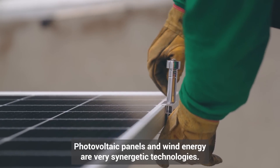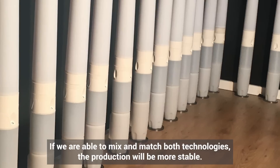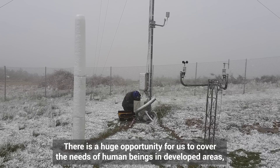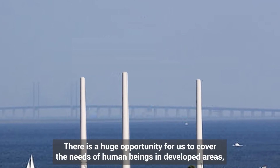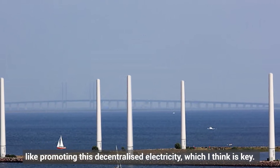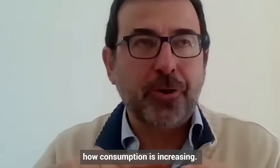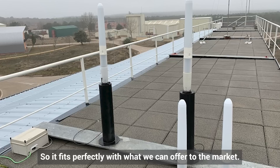Photovoltaic panels and wind energy are very synergetic technologies. If we are able to mix both technologies, the production will be more stable. There's a huge opportunity for us to cover the needs of human beings in developed areas, promoting decentralized electricity, which I think is key. We are now seeing how electricity prices are going up and consumption is increasing, so it fits perfectly with what we can offer to the market.